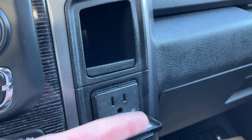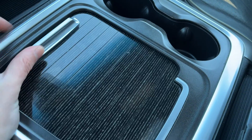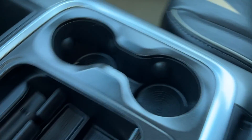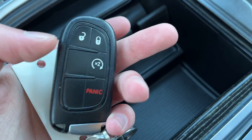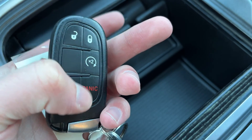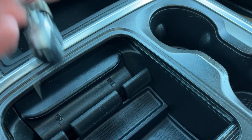Some storage on the passenger side next to a 115 volt plug. Storage throughout and we can also hide this one in the center. Two cup holders next to that and we have our key fob here. On it we have locks and unlocks, remote start, panic button and then our key for our RAM box.